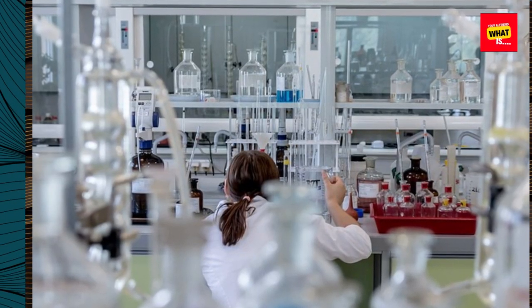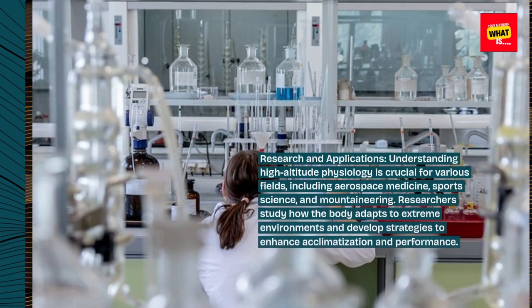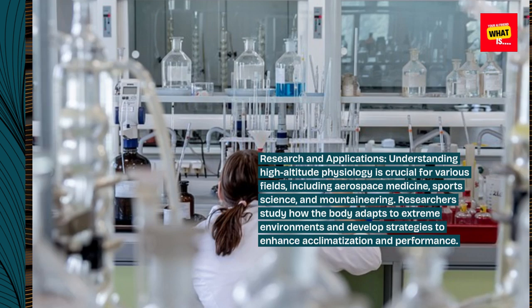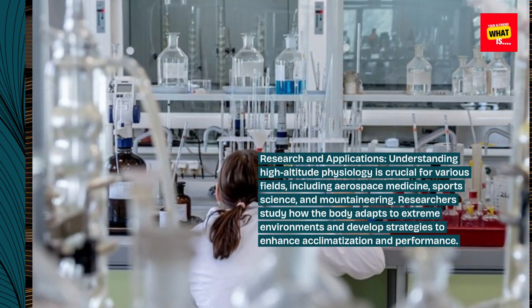Research and applications. Understanding high-altitude physiology is crucial for various fields, including aerospace medicine, sports science, and mountaineering. Researchers study how the body adapts to extreme environments and develop strategies to enhance acclimatization and performance.